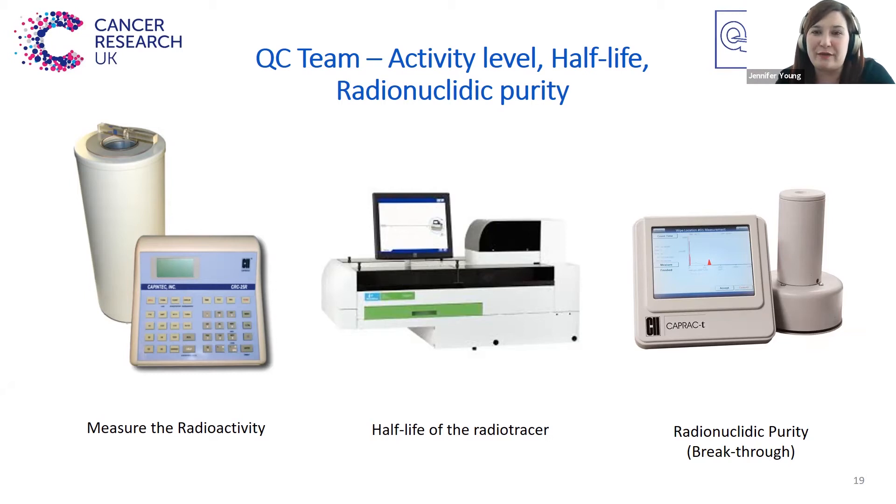One of the first things we want to do is measure how much radioactivity we've got. We can do this using a machine called a Capintec or dose reader, and you measure the radioactivity level and check that you've got enough for all the patients you want to use the radiotracer for. You also need to make sure you've definitely got the right radioactive isotope and haven't incorporated any radioactive impurities. This can be done by checking that the half-life you expect for the radiotracer is the half-life that you measure, or checking all of the emissions from the QC sample — so checking that it's decaying in the way you would expect for the product you wanted.